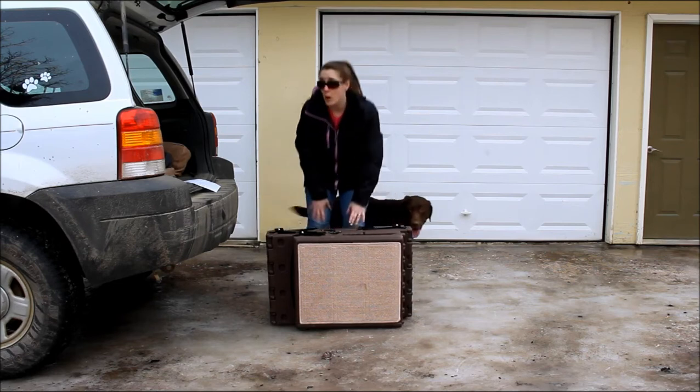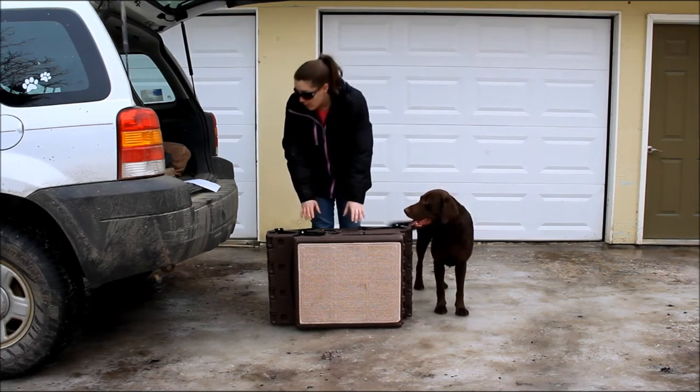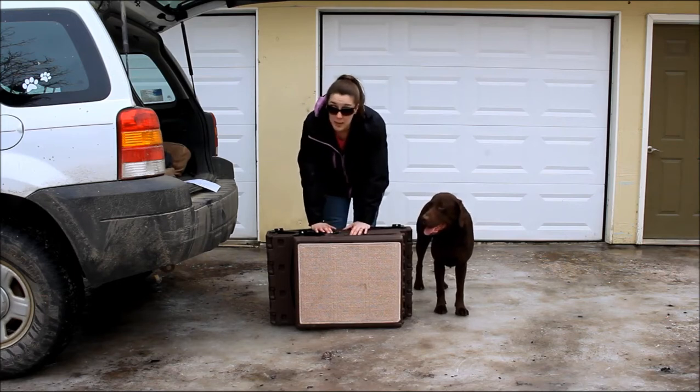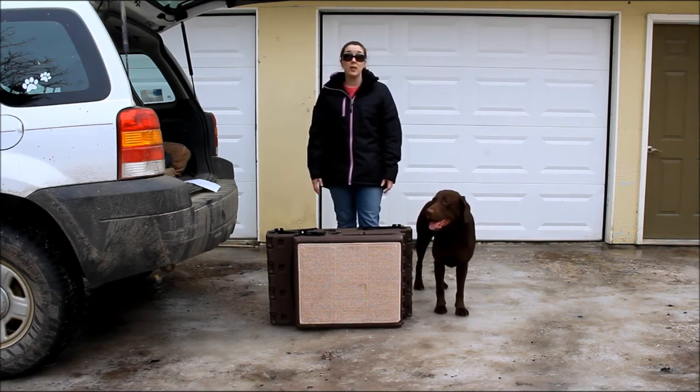If you guys have any questions about the Pet Gear Freestanding Foldable Pet Stairs, feel free to email me at samantha@topdogtips.com. I hope you guys enjoyed this review, and I will see you back with another one very soon.